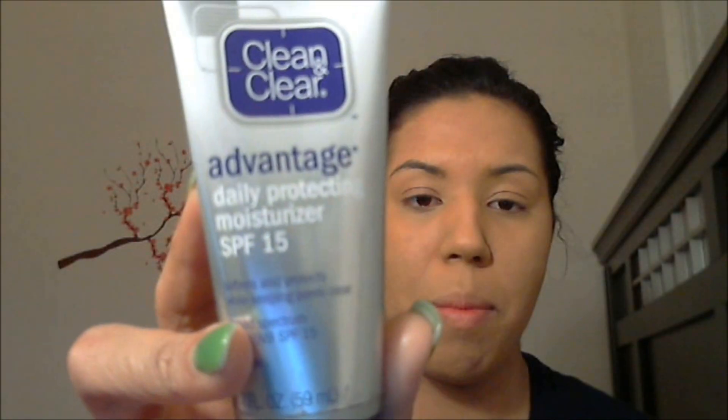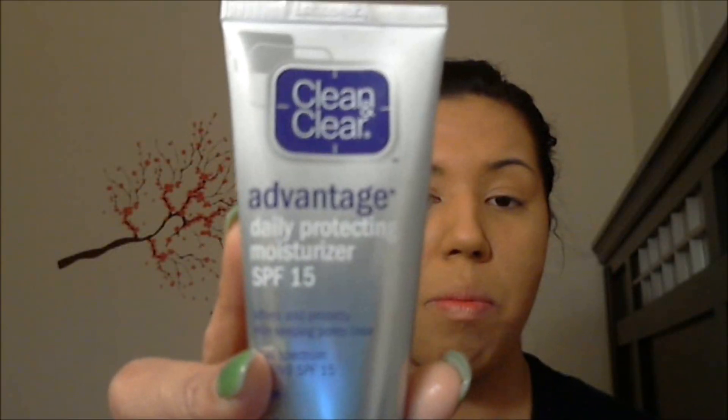After that, what you want to do is use a very nice, lightweight, soft moisturizer. What I like to use is the Clean & Clear Advantage Daily Protecting Moisturizer with SPF 15. That's the option if you are going to stick with the organic natural route and don't need any prescriptions.